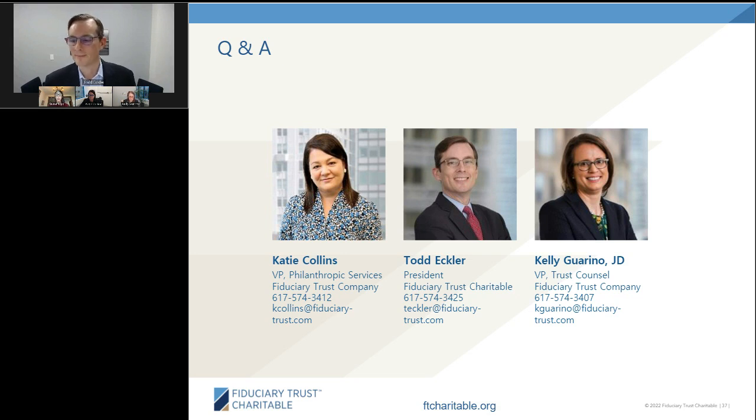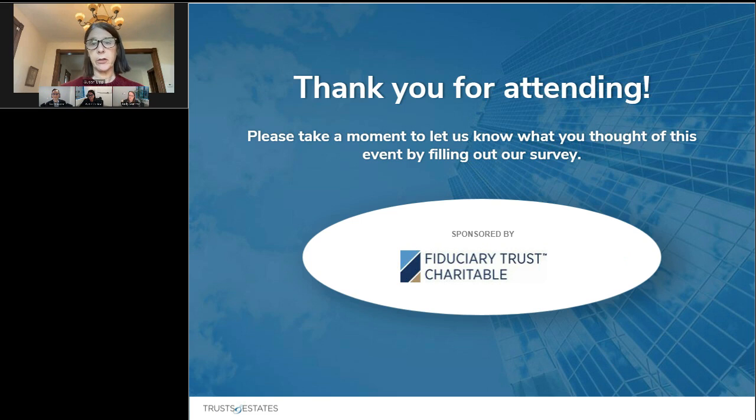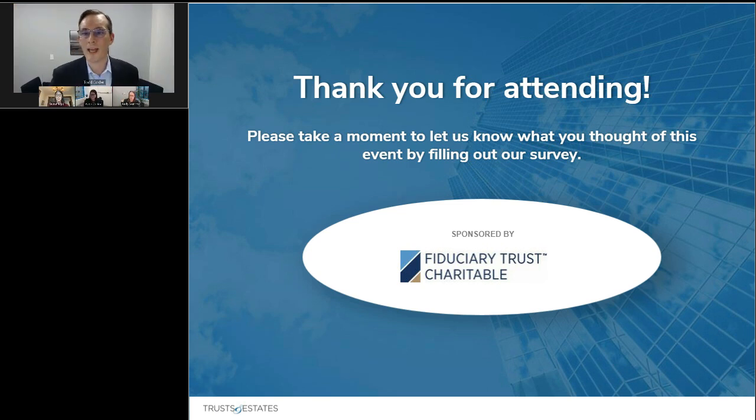There are additional questions that will be sent to our speakers to answer offline. I'd like to thank the Trust and Estates team for their partnership on this webcast, and Katie and Kelly for joining today to share their perspectives. At Fiduciary Trust Charitable, we're committed to providing donors an exceptional level of personal service, flexibility, and innovation to help you or your clients achieve their charitable goals. Please feel free to reach out. Thanks again for joining.